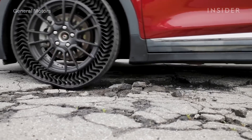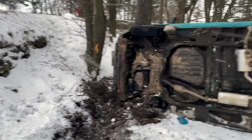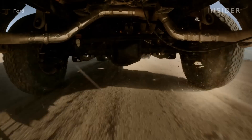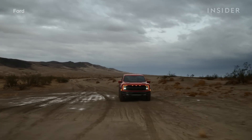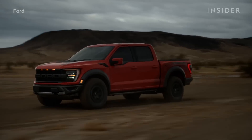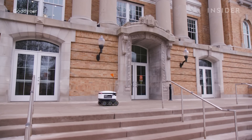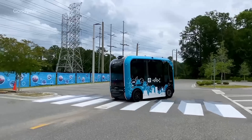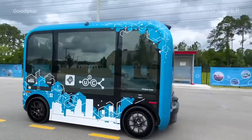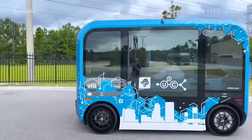No matter how durable or fuel efficient airless tires become, the number one factor in making any new car technology available to the masses is safety. Key factors are the load the tire has to carry for its size, and how fast you can go while keeping the tire durable over time. That's why development starts with low speed, low load applications — a zero-turn mower, then an autonomous shuttle that carries car-level load but only goes 35 miles per hour.